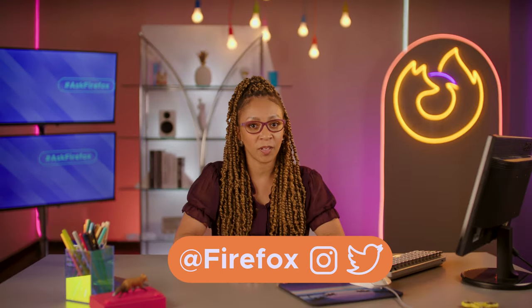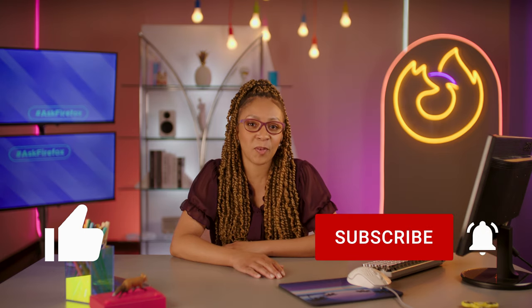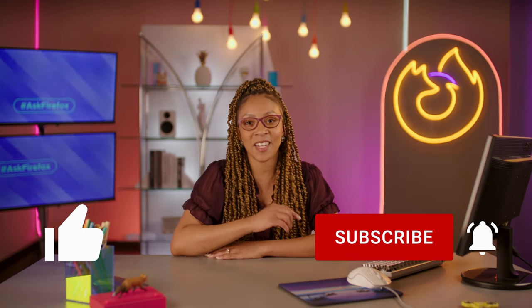All right, there you have it — how to stay focused when you're online. Want to know more? Hit us up on Instagram and Twitter. Make sure to give this video a thumbs up and subscribe for new videos every week. Until next time, I'm Shanae and I gotta go.